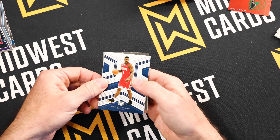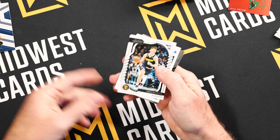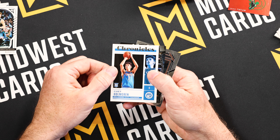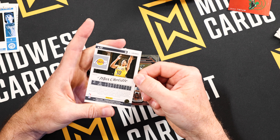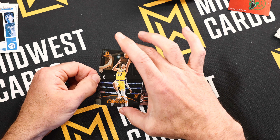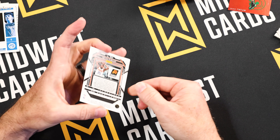Very nice. And here's Zion Williamson — speaking of people we're waiting to get back on the court and make a comeback. Zion, obviously all of us in the hobby know how great he is for the hobby when he is on the court. Here's another numbered card — Max Christie for the Lakers out of Luminance, going to be 38 out of 75.